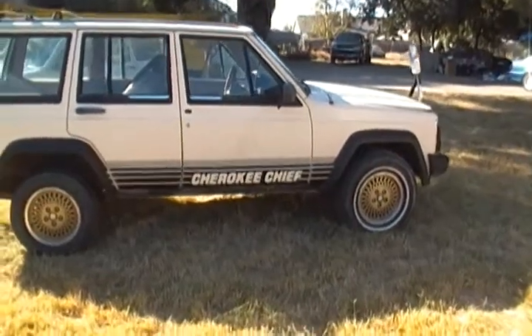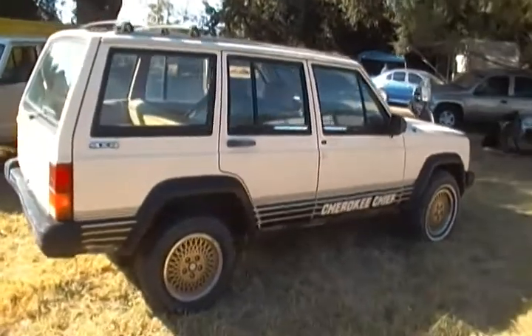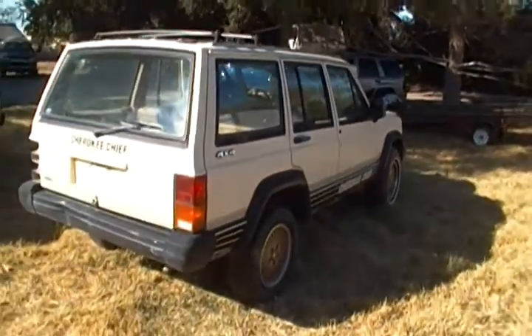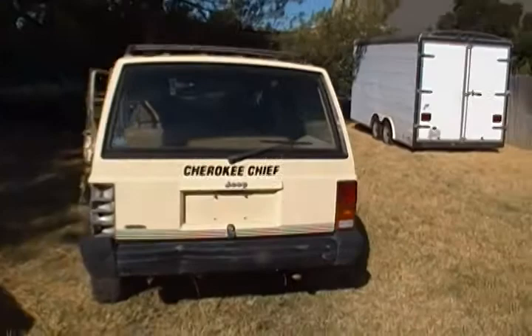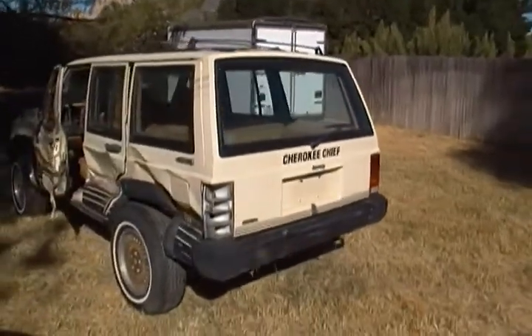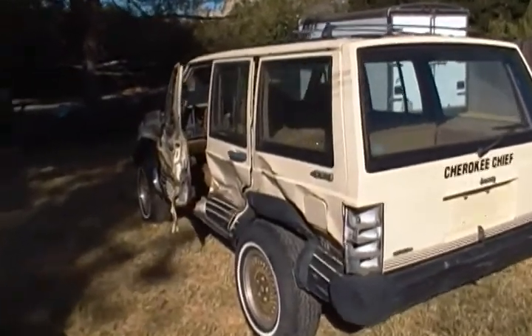Good morning everybody. We're going to put a YouTube video up for sale of two Jeeps here. One is an '87, the other one's an '86 Cherokee Chief. The Jeep runs but has been wrecked on one side, as the video shows.